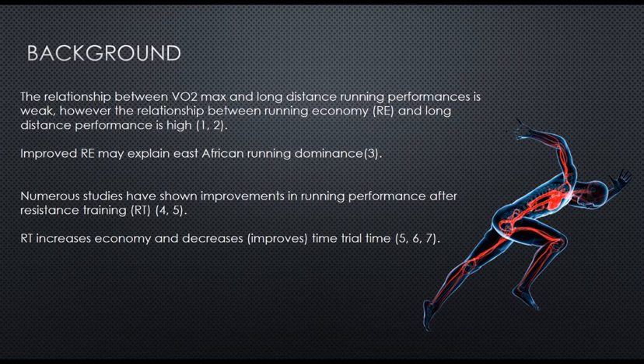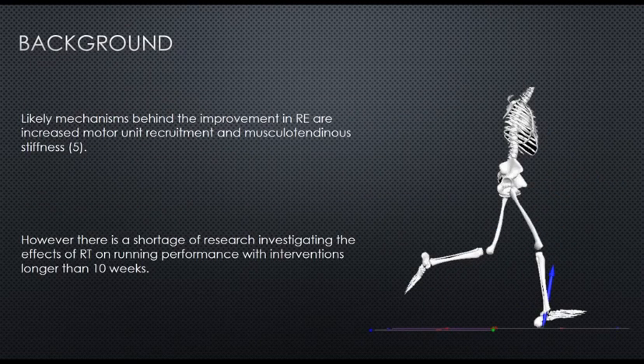There have been studies that have shown that running economy can be improved by resistance training. Numerous studies have shown that resistance training leads to improvements in running economy and decreases in time trial time. The likely mechanisms behind the improvement in running economy are due to increased motor unit recruitment and musculotendinous stiffness — so improved muscle activation and an increased elastic effect, like an increased spring from the ground. However, there is a shortage of research investigating the effects of resistance training on running performance longer than 10 weeks.